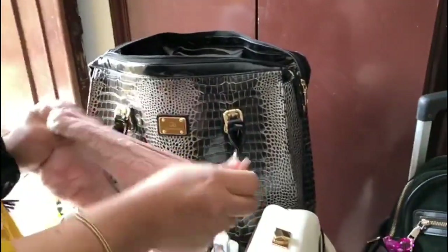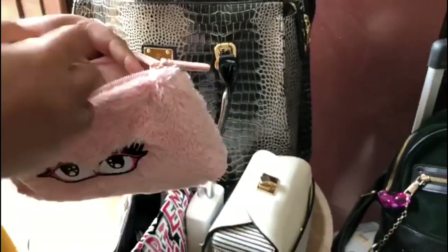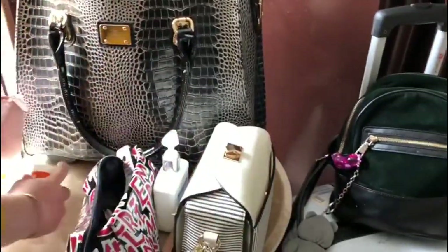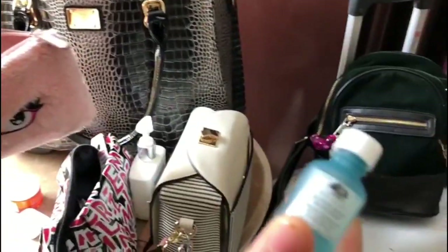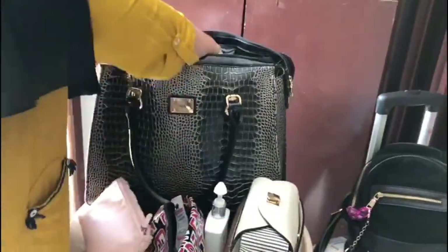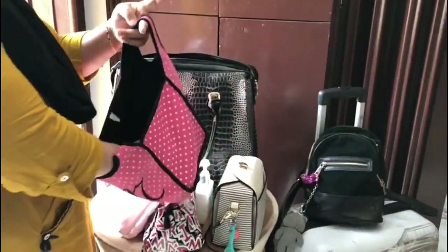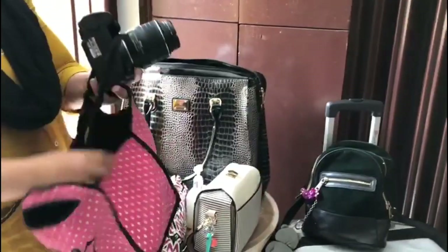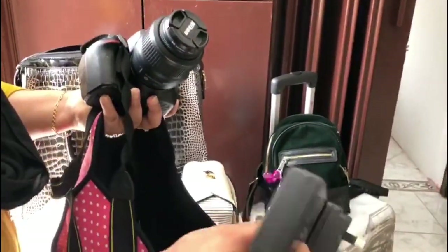Then there's another pink bag with the airport adapter for her phones and some makeup stuffs — some tiny items. Then comes her bag with JM written on top, in which she carries her DSLR camera and also a charger along with that.